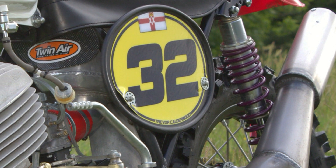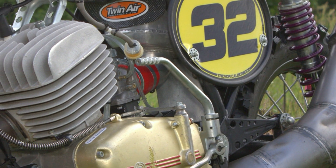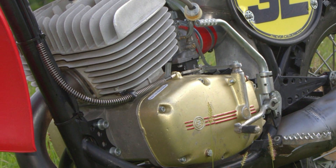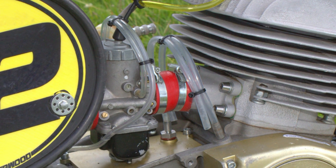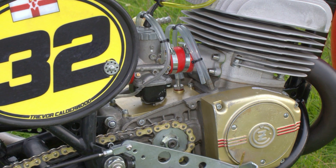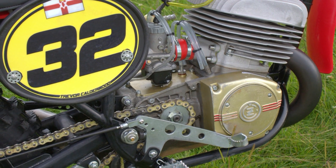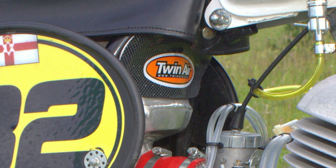Trevor of course is no stranger himself to winning championship titles, as he won the Don Matthews CZ World Championships in Maryland, California in April 2016. Trevor was using a borrowed bike for that event, although he liked the machine so much he then immediately had it shipped to his home in Northern Ireland where he now owns and races it.